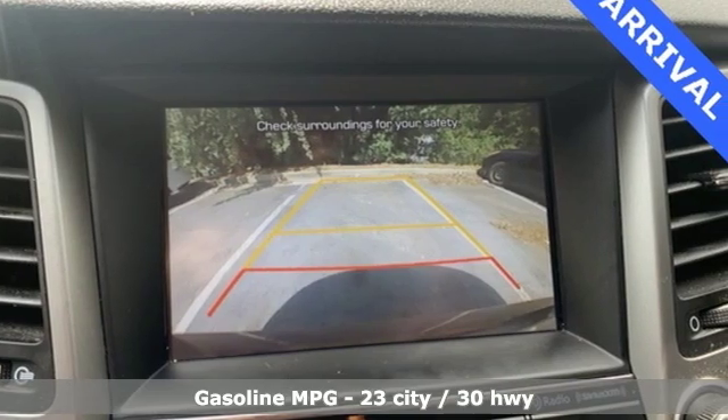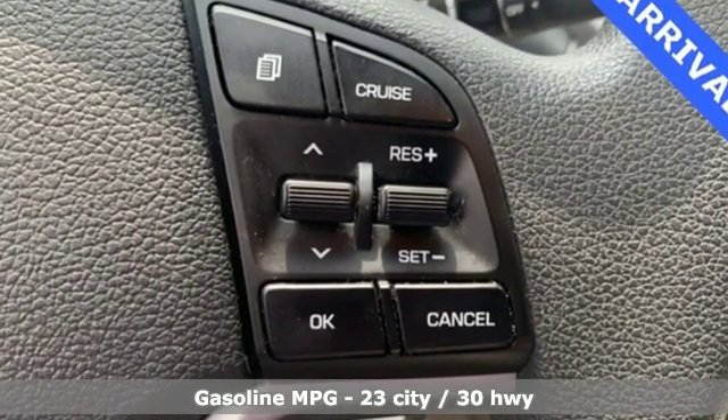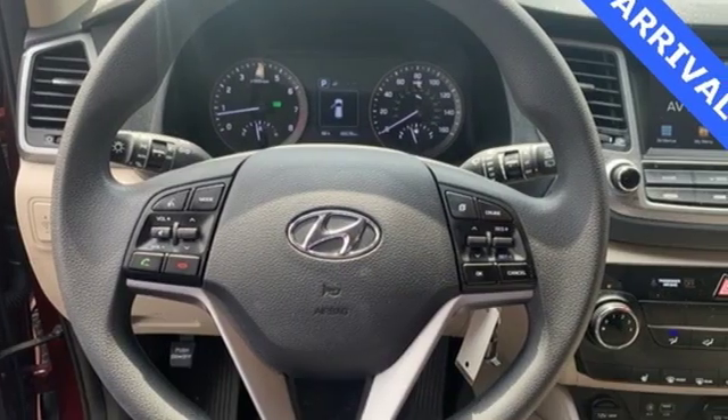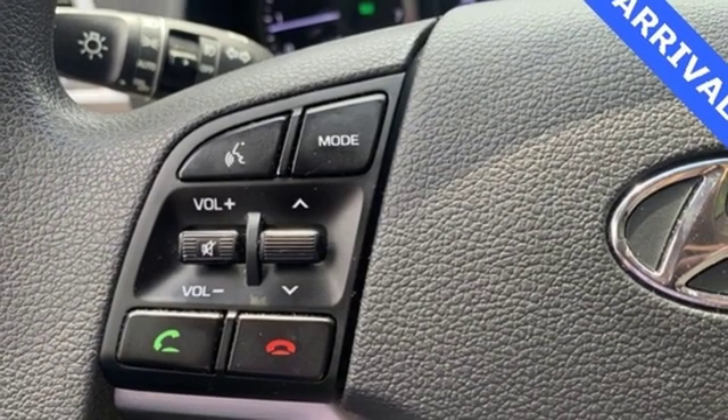A great vehicle is comprised of great features like these: external memory control, power heated mirrors, front heated bucket seats, wireless phone connectivity, manual tilting steering column.